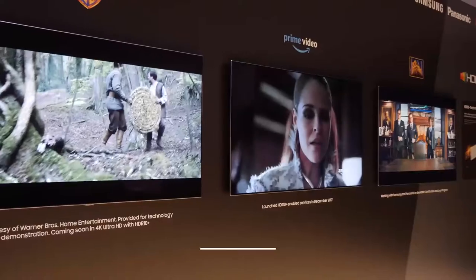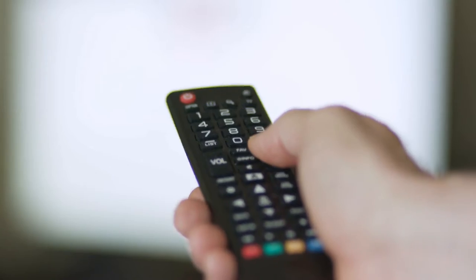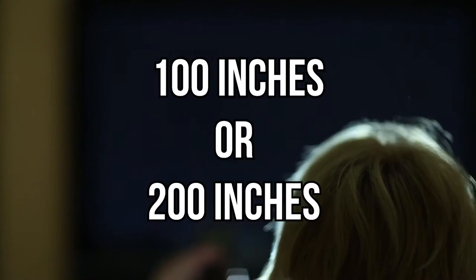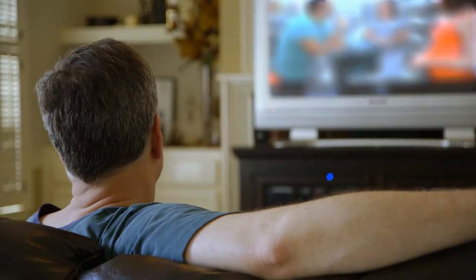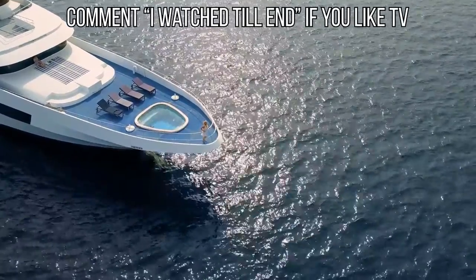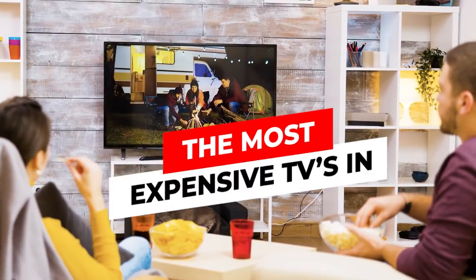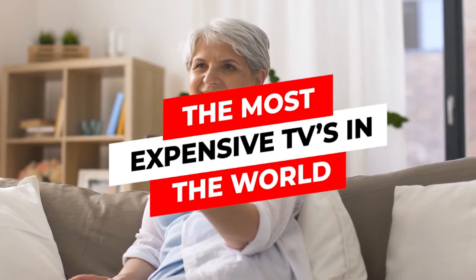The most expensive TVs in the world. We all love our televisions, but if you could replace yours with a TV that's 100 inches, 200 inches, or one that's made of gold and studded with diamonds — most of us think that's crazy, because with that kind of money we could get ourselves a yacht, a modest home, or maybe even a luxury car. That is why today we will be talking about the most expensive TVs in the world.